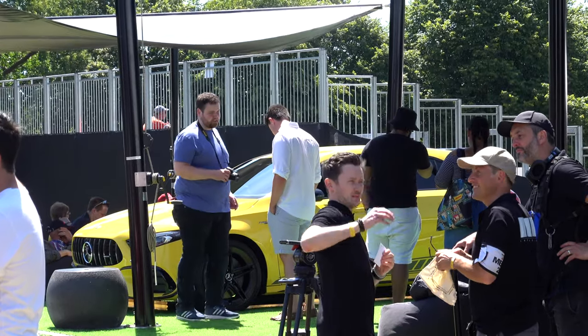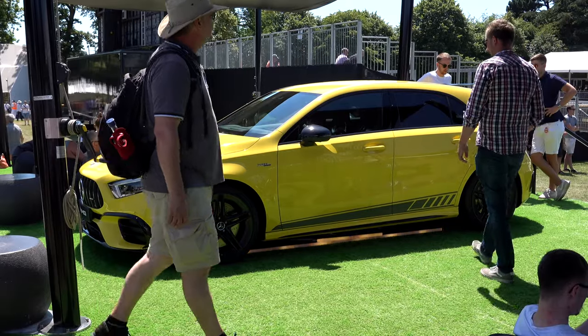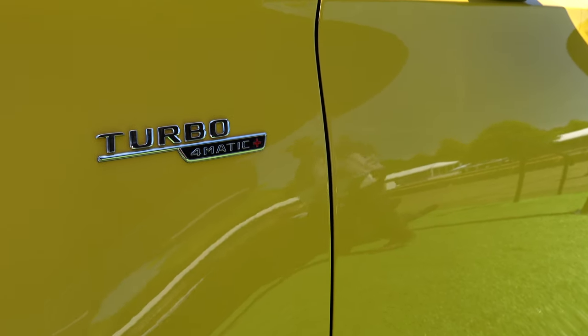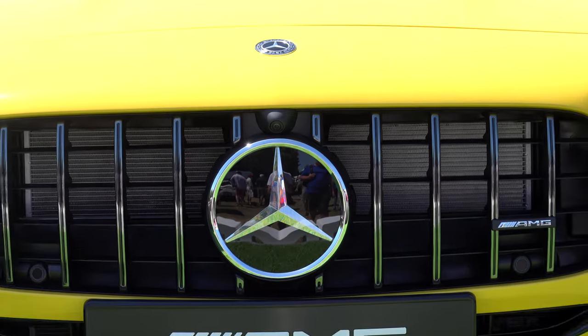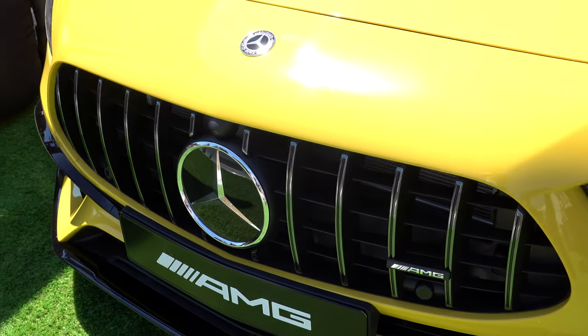So let's get onto the subject of styling, because I think this car looks brilliant. I was a big fan of the previous A45 — I think it looked very aggressive, the exhaust at the back looked great. When I saw the new A-Class and the A35 that followed, I was impressed, but I still think it needed a little bit more. Fortunately on the A45 S, it's just got that little bit extra.